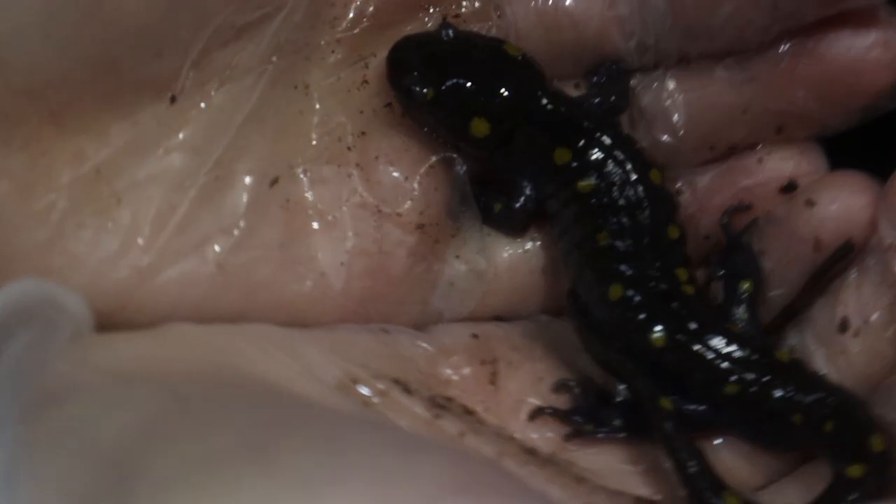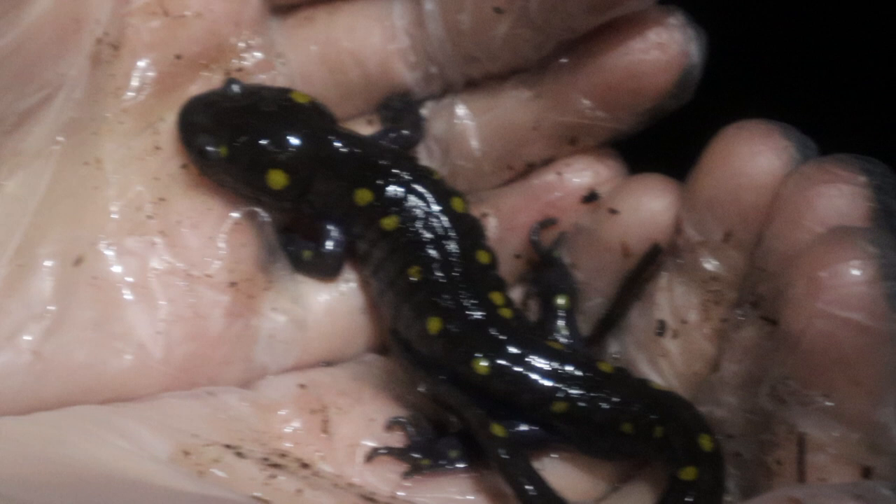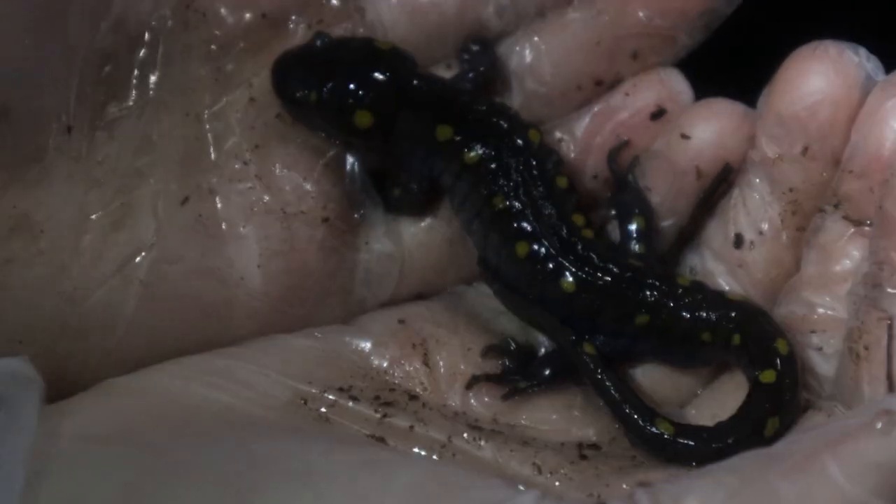The spotted salamander is a super cool species. I haven't really done a full episode on the spotted salamander so far, so hopefully you guys enjoy this one.